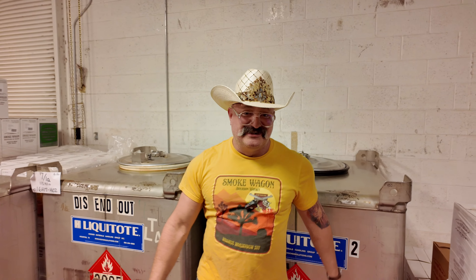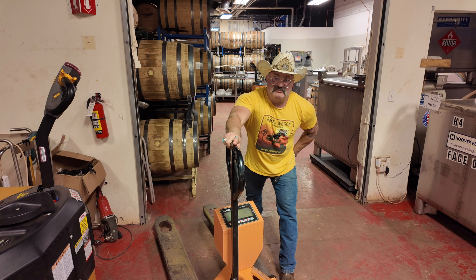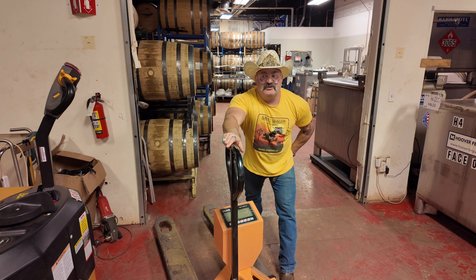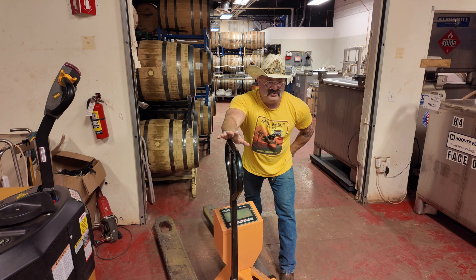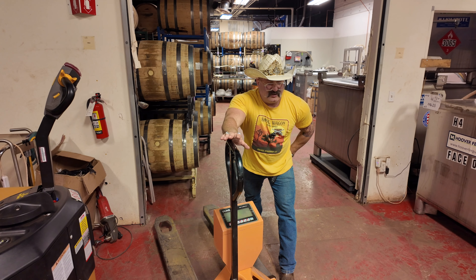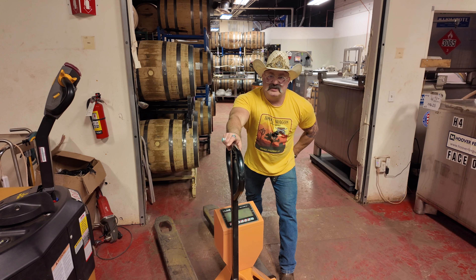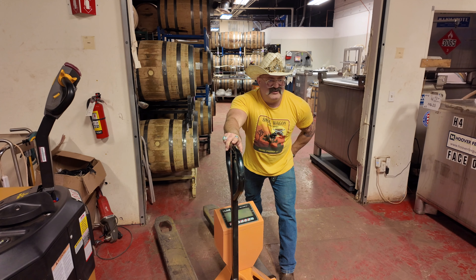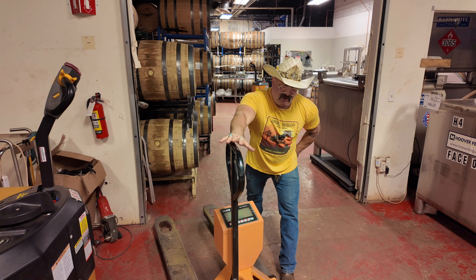This is a pallet jack scale. When we do the dumps into the dump tank, we put this pallet jack scale under the dump tank. It was an evolutionary process — we used to dump into tanks on a stationary pallet scale, but it didn't work out. With this, wherever there's room, we can move it around and do barrel dumps wherever space allows.